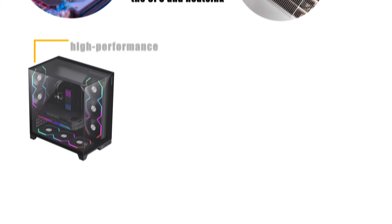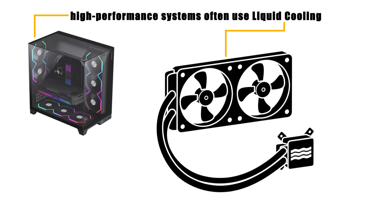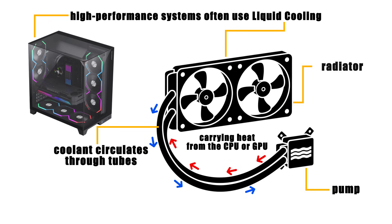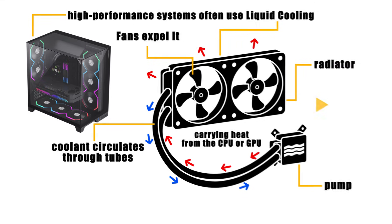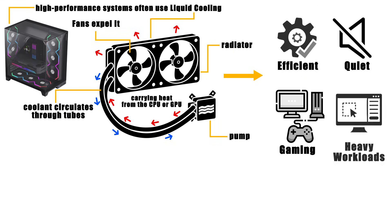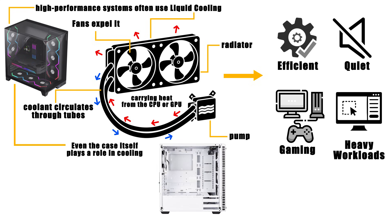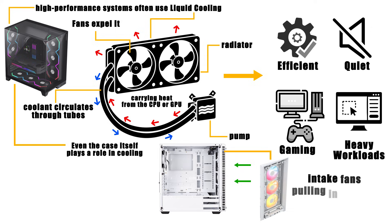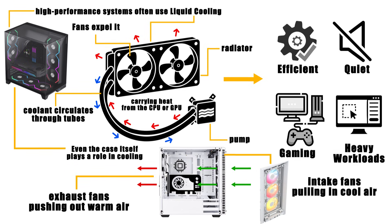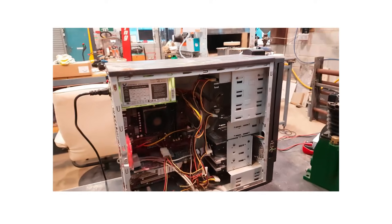Beyond air cooling, high-performance systems often use liquid cooling. In these setups, coolant circulates through tubes in a pump, carrying heat from the CPU or GPU to a radiator where fans expel it. This method is more efficient, quieter, and preferred for gaming rigs or workstations that demand heavy workloads. Even the case itself plays a role in cooling by ensuring airflow, with intake fans pulling in cool air and exhaust fans pushing out warm air. Without a balanced cooling system, your powerful hardware would be like a sports car running without a radiator.